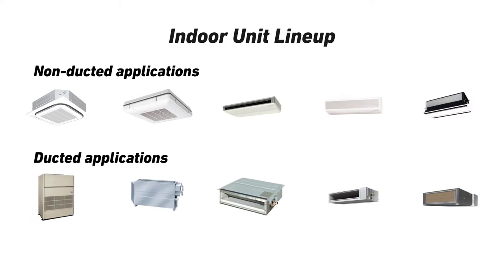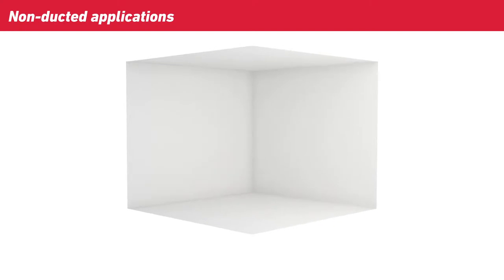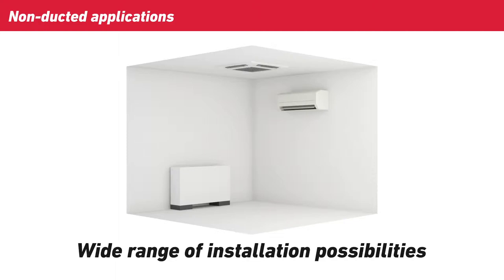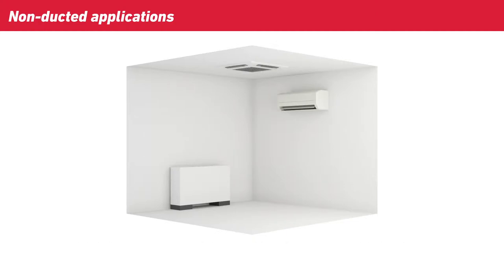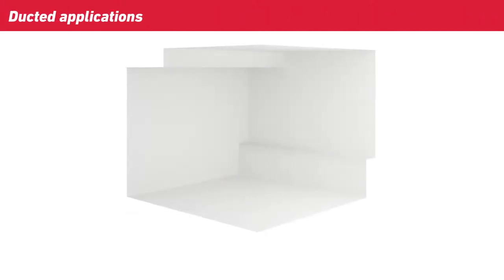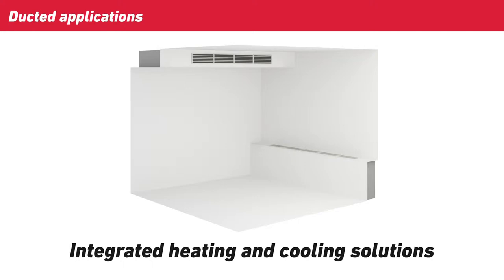To allow GHB systems to be used in the broadest range of applications, Yanmar offers a wide selection of indoor unit models and output capacities. For non-ducted applications, there are indoor units designed for ceiling, wall or floor installation. This wide range of installation possibilities allows indoor units to be incorporated into almost any room layout with minimal installation work. For ducted applications, there are units designed for installation in ceiling spaces or behind internal wall structures. These units offer integrated heating and cooling solutions that blend seamlessly into the room design.